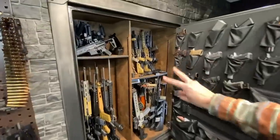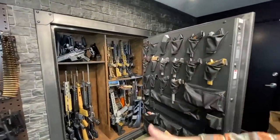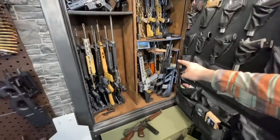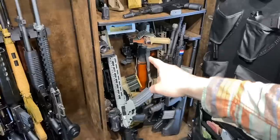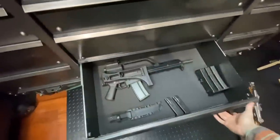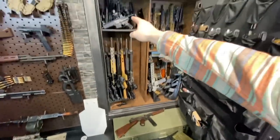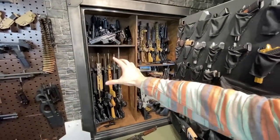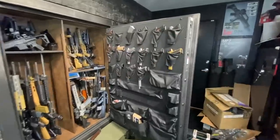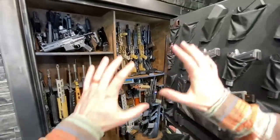Ladies and gentlemen, welcome to part two of the 'All My Guns, For Now' collection tour. This is part two, but it's basically the same format as part one — no worries if you didn't see that yet. Today we're going to go through the SBRs, the cool guns, the door, the top of the tool chest, and explore a couple goodies inside. For today we also have an update on the giveaway I announced in my last video.